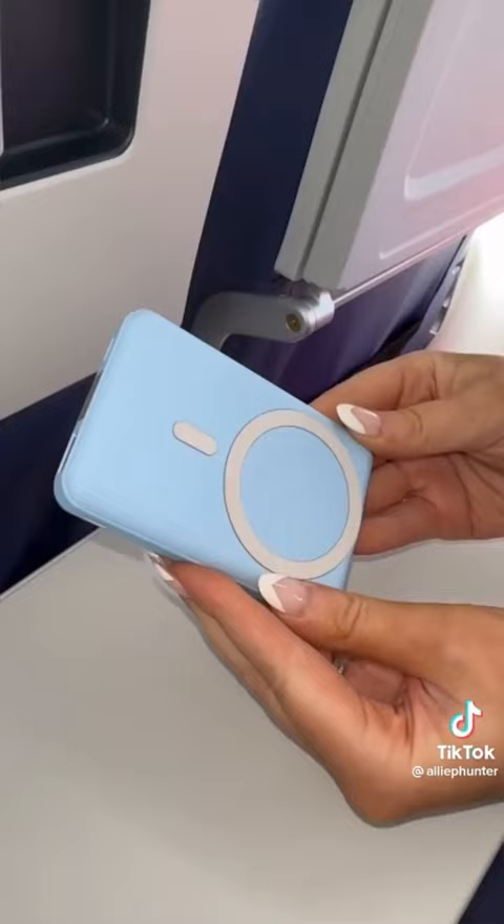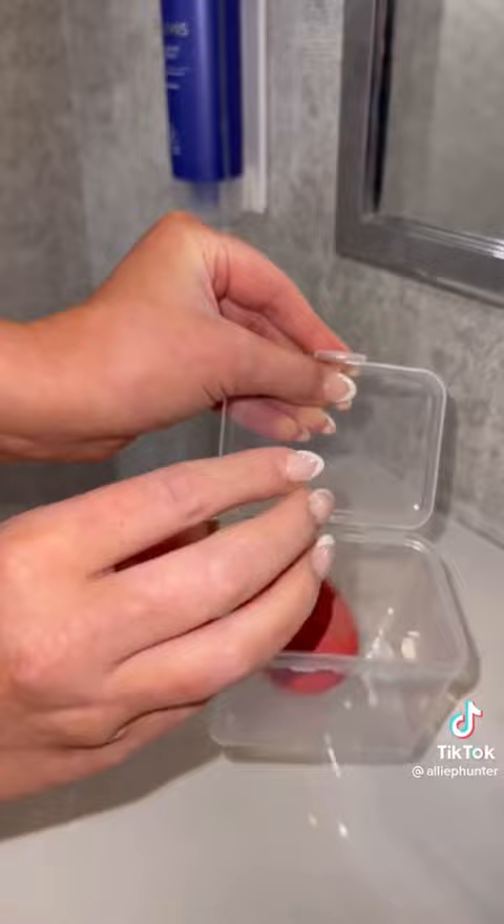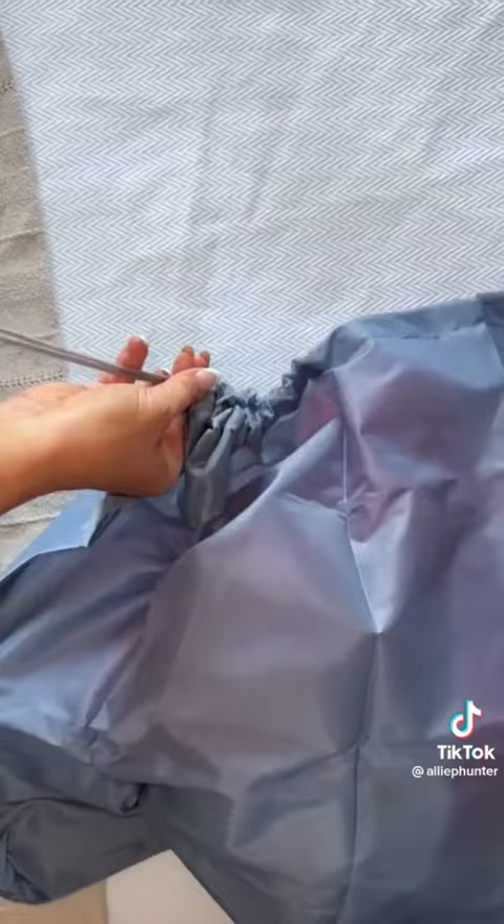This wireless charger is great for air travel — the back pops out into a stand and you can easily stream from your device. These triangle powder puffs can make such a mess in my makeup bag. This is a set of three containers for your powder puffs and beauty sponges. One of my biggest travel tips is to bring a laundry bag with you — keep everything separate in your suitcase and easy to wash when you get home. Link in bio to shop.